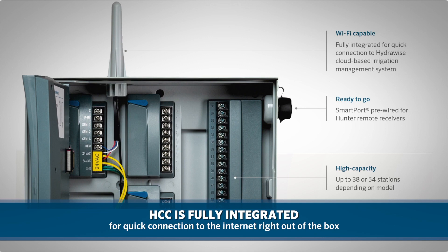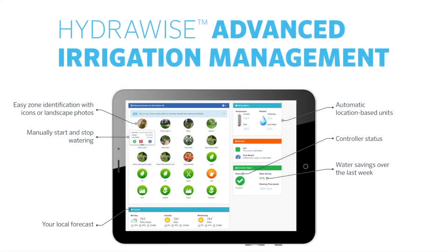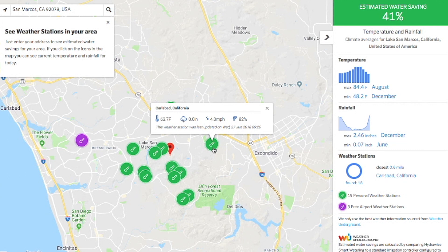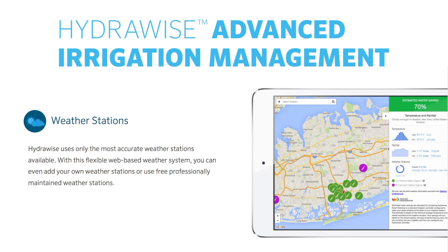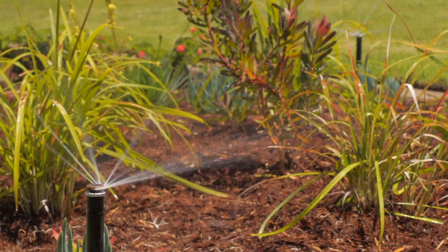HCC is fully integrated for quick connection to the internet right out of the box without any add-ons or plug-ins required. Adding the flexibility of Hydrowise to a commercial or municipal site not only allows for remote landscape management from anywhere in the world, it also provides automatic daily adjustments to watering schedules based on real-time, locally measured conditions, and forecast data sourced from highly accurate internet-connected weather stations. This predictive watering feature is invaluable to not only the irrigation professional but also the overall health and aesthetics of the landscape.